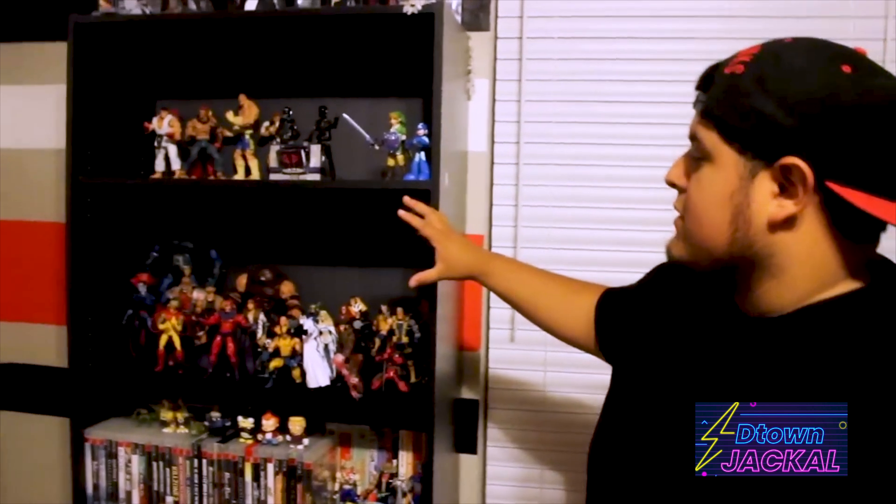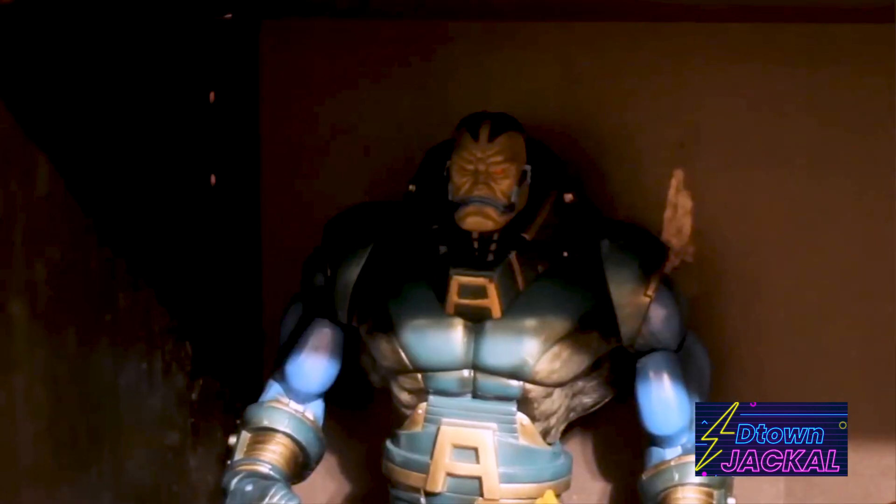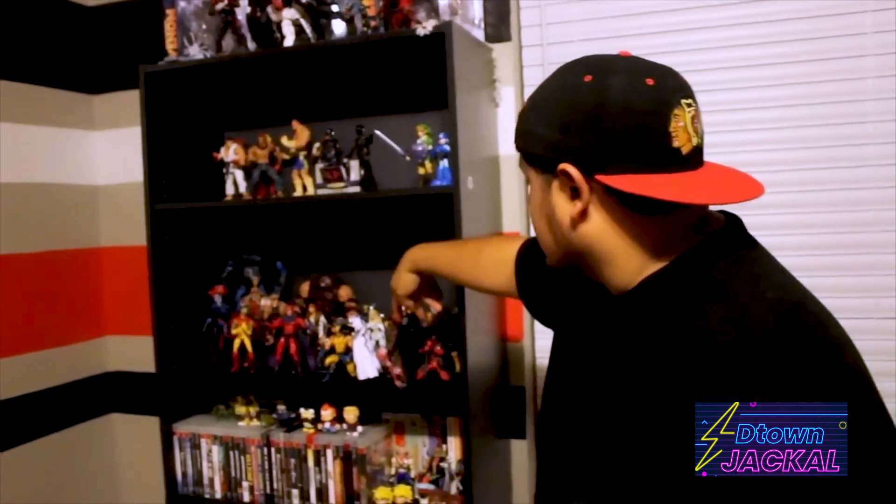Right over here, I'm a big X-Men fan, so it's got quite the selection over here. Populous being the best one out of all of these. Then you got Deadpool right here.